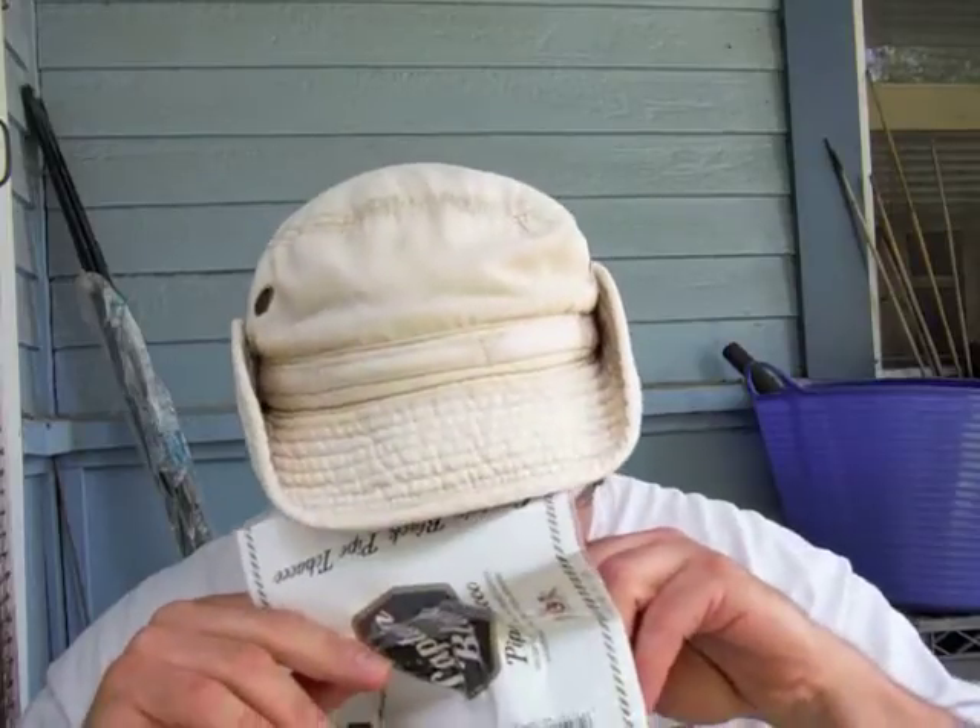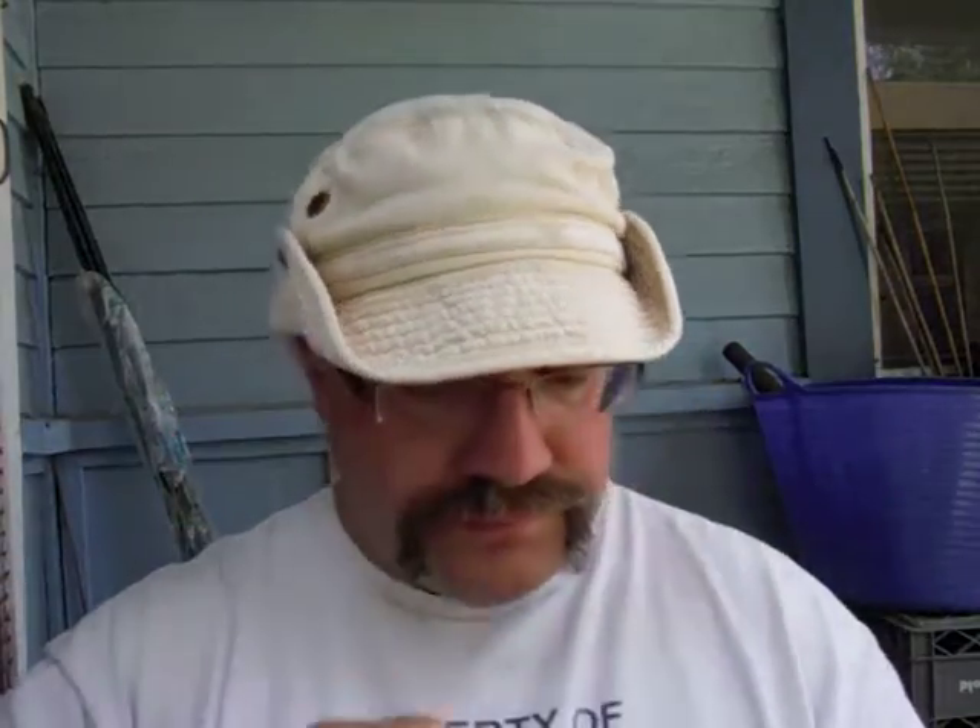The bag — or the pouch — it's a trifold pouch, and it is wonderful. Absolutely beautiful tin note, or pouch note, bag note, whatever you want to call it. Absolutely smells wonderful.